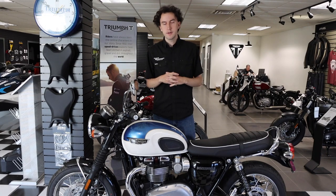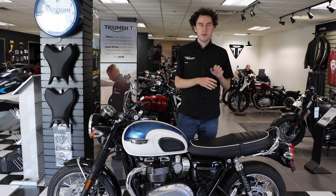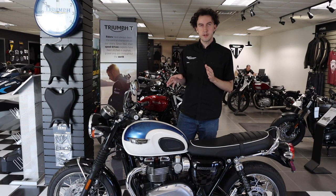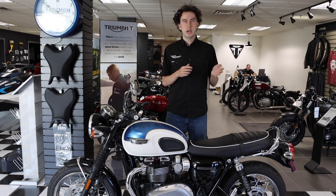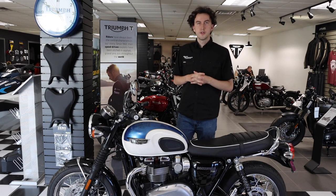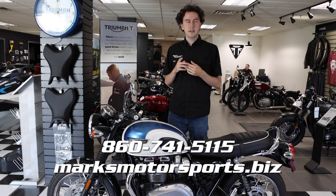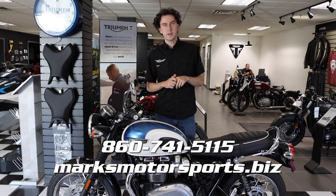It is a fantastic, very retro-styled bike with the pea-shooter exhaust, spoke wheels, all the bezels and chrome finishes, as well as all the modern technology of fuel injection, ride-by-wire, and many other features like ABS and traction control. If you're interested, definitely feel free to give us a call for any questions or information at 860-741-5115. This is Devin from Marx Motorsports in Enfield, Connecticut.